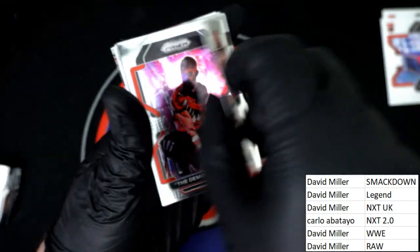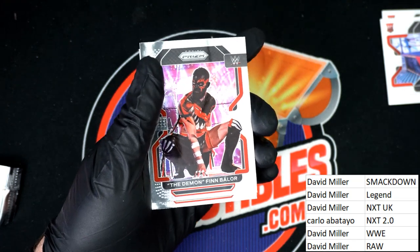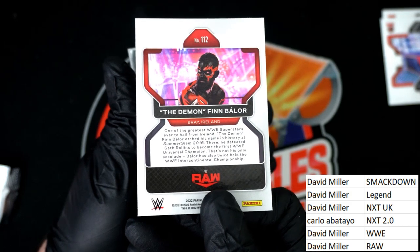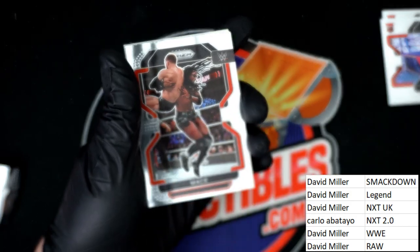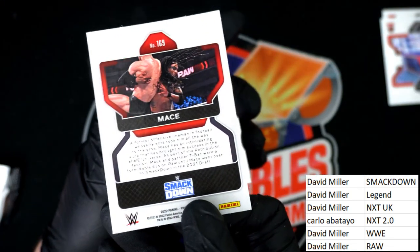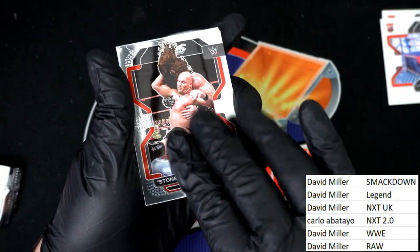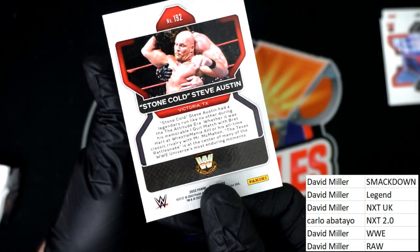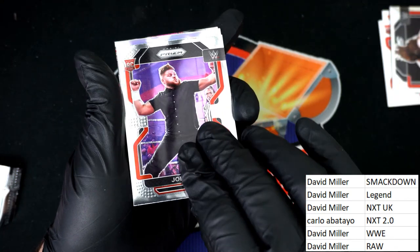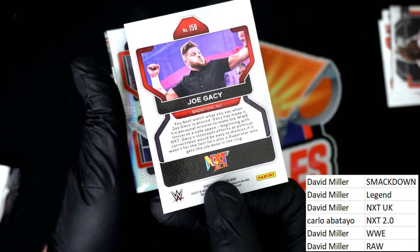Ridge Holland — Ridge Holland, Smackdown. Finn Bálor, Raw. Mace, Smackdown. Stone Cold Steve Austin — Legends — David M. Stone Cold, rookie. Next 2.0 for Carlo — nice rookie, Carlo.